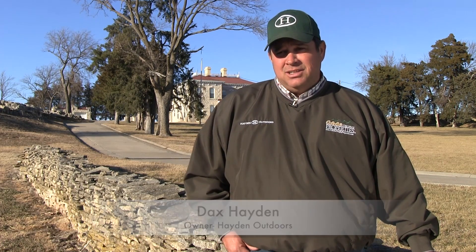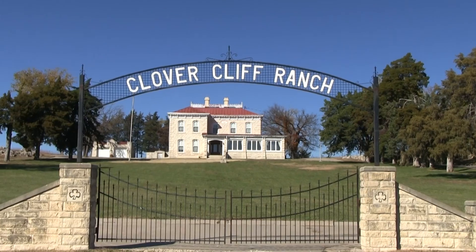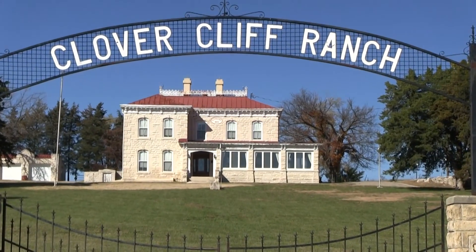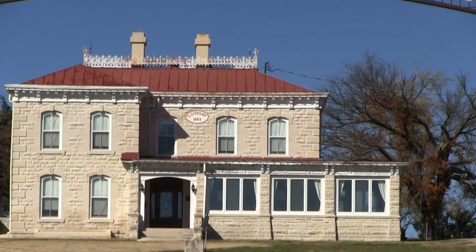I'm Dax Hayden of Hayden Outdoors and we're here on the Clovercliffe Ranch in central Kansas. Many famous people stayed here when it was a bed and breakfast in the 1990s. Mr. Donahue and his family took great pride in bringing this ranch back to what it was and the legacy that was the Clovercliffe.